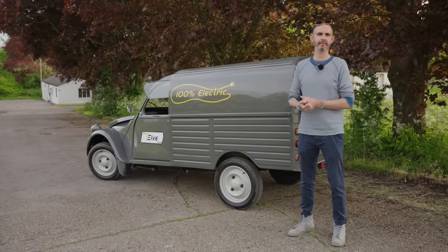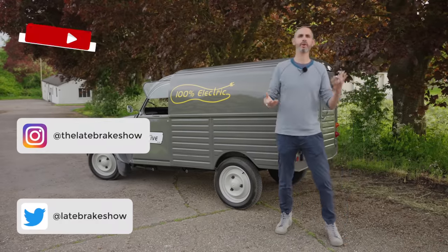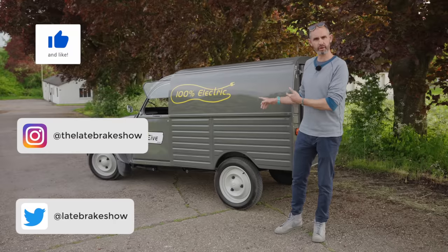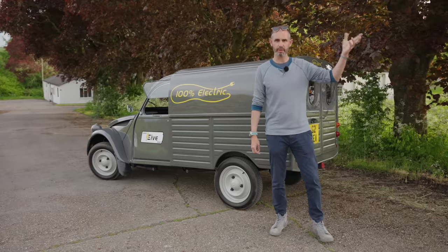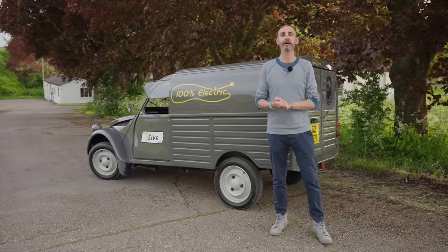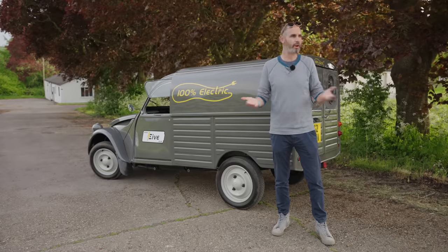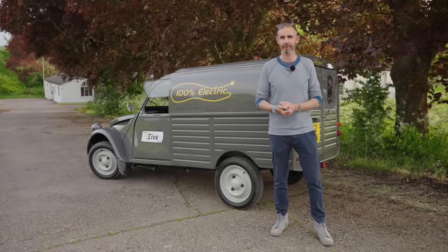For me, it's just nice to get in something like this and remind myself of how simple and utilitarian vehicles can be, yet you have a big smile on your face. I hope you've enjoyed this episode of The Late Break Show. If you haven't already subscribed, why not subscribe? I do an awful lot of electric car stuff, both quirky and odd like this, and brand new and fairly normal. Have a look at our merch — I'll put a link in the description below.